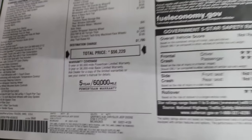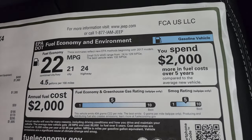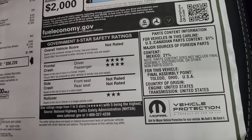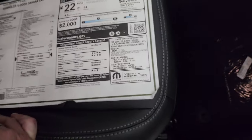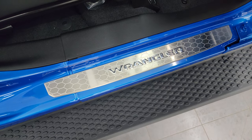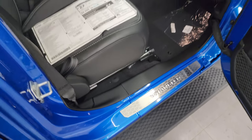It comes with a three-year/36,000-mile bumper-to-bumper and five-year/60,000-mile powertrain warranty. Fuel economy is 24 highway, 21 city, for an average of 22 mpg. Safety ratings are four-star front and three-star rollover. These are the bright sill plates — they say 'Wrangler' on them and they look really good.